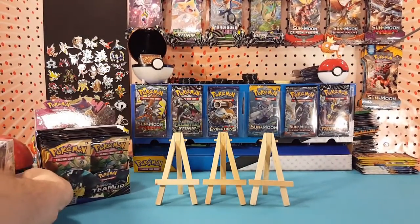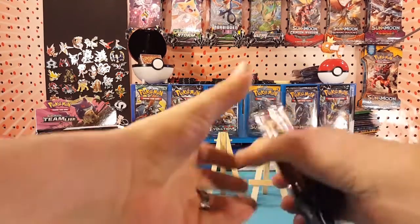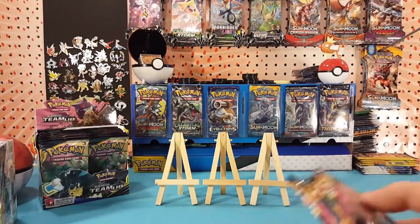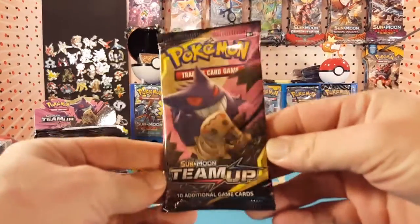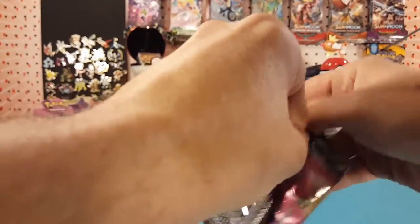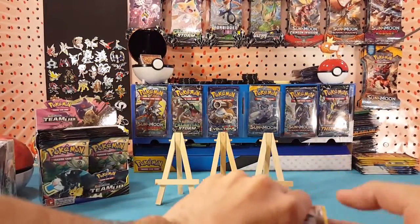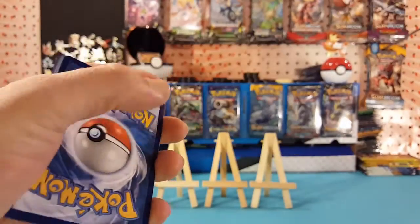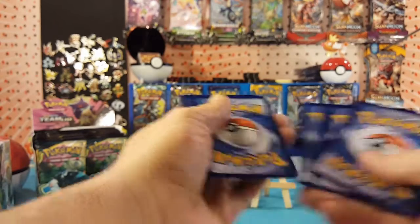I'm going to do something a little bit different with the code cards — I'm going to give half the code cards away and pull half of them back for a giveaway. Let's get right into these. First pack of Team Up, and why not give the first code card away — there we go. Let me know in the comments below what you pull with it. Was it a lucky code card for you?